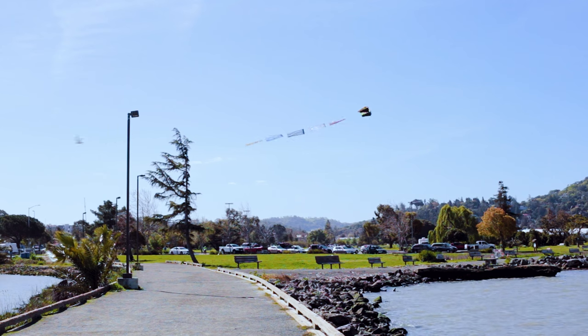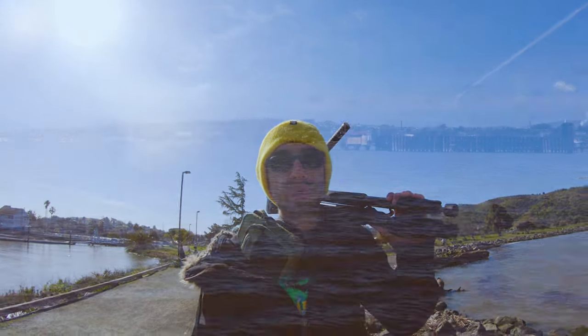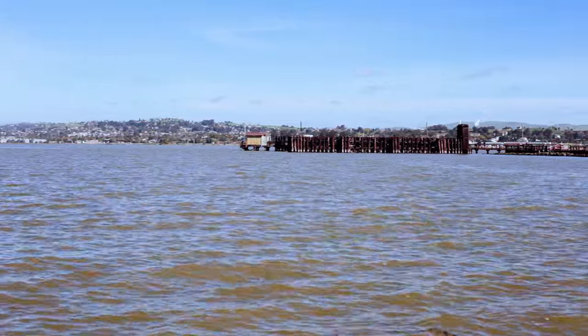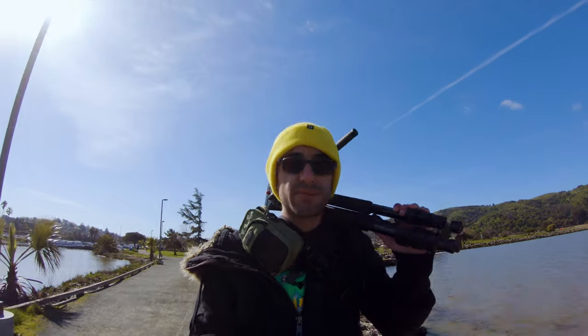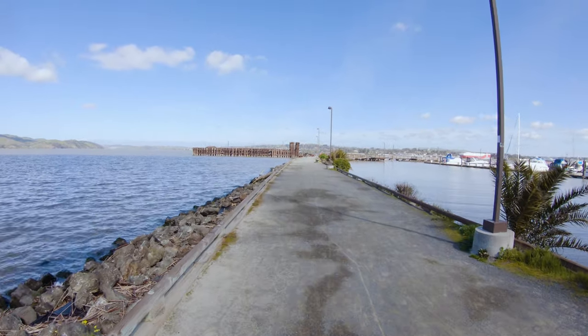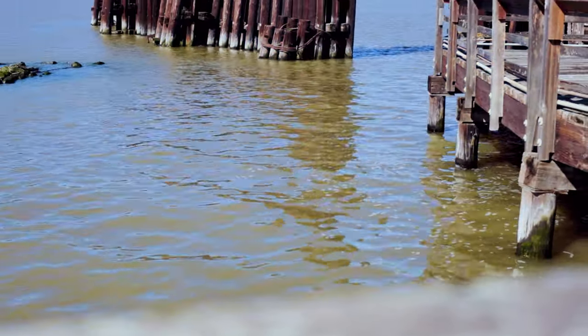Next up, we're going to check out the Martinez port and the Martinez-Benicia Ferry, which was the longest running ferry service in the San Francisco Bay Area. The ferry service here ran from 1847 until 1962.